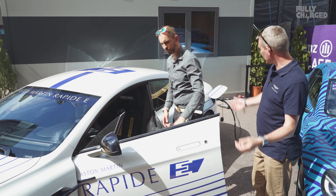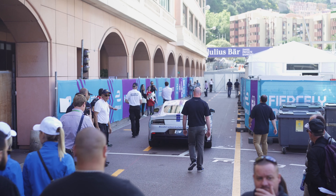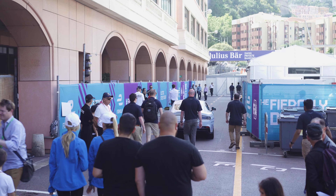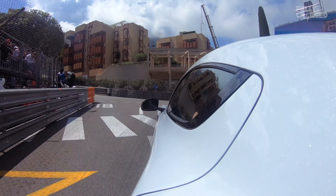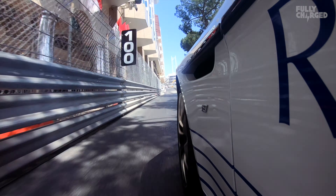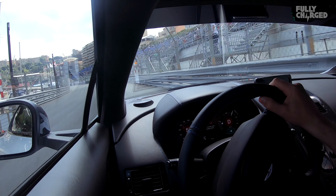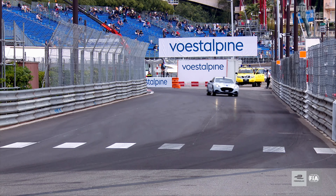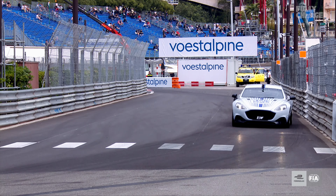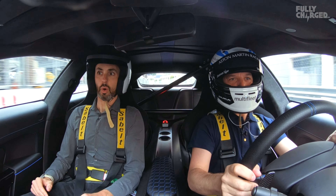The tech spec isn't fully finalised yet, but we have indicative targets we're achieving in simulation. 155 miles an hour top speed. Zero to 60 in less than four seconds. More than 200 miles on the WLTP cycle. We can charge in about three to three and a half hours on a 22 kilowatt AC, or 35 minutes on 100 kilowatts DC. That's CCS.